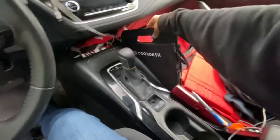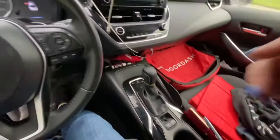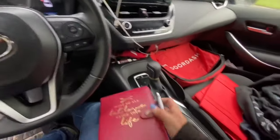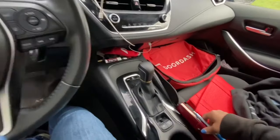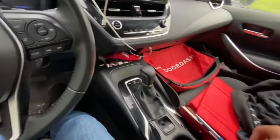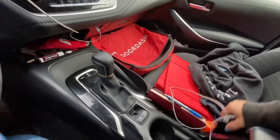In here I always have loose change because you never know when you need it for parking. I have a book where I write down ideas for my YouTube videos, or gate codes and things like that. And I have sanitizing spray for the air.